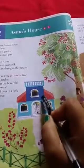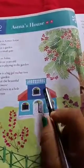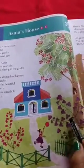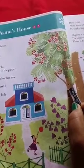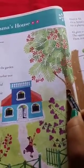This is Asma's house. The color of Asma's house is blue. And what is she doing? She is playing in the garden. We can see a small gate, and also a big gulmohar tree with beautiful red flowers, and an owl in a hole in the tree.